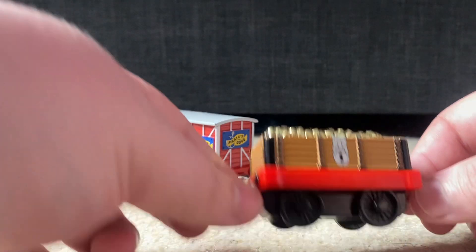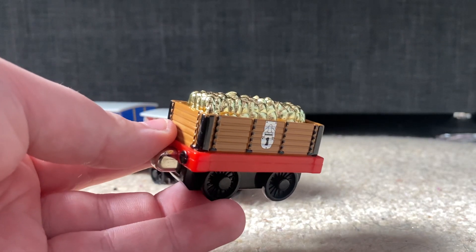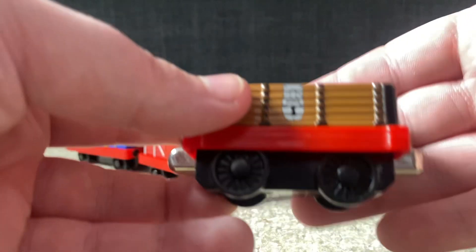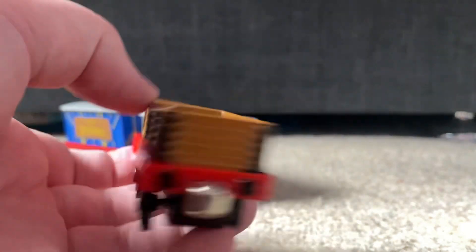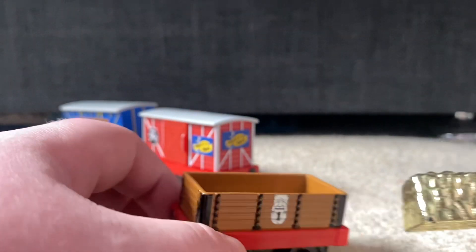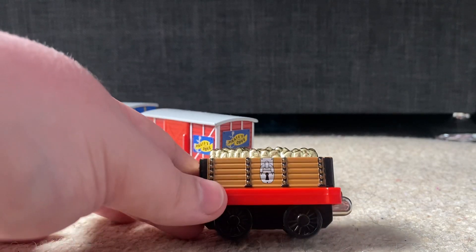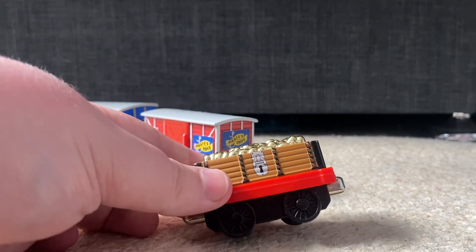Speaking of the gold car — it is a standard truck that you get in a lot of sets, like the Working Hard set, similar to the blue and yellow trucks you find so commonly. But it has exclusive detailing on the side: an exclusive brown colour, and printing of a lock to make it look like a treasure chest on both sides. It also comes with an exclusive gold load — just a regular coal load painted gold, but from this angle it really does look like a pile of gold.